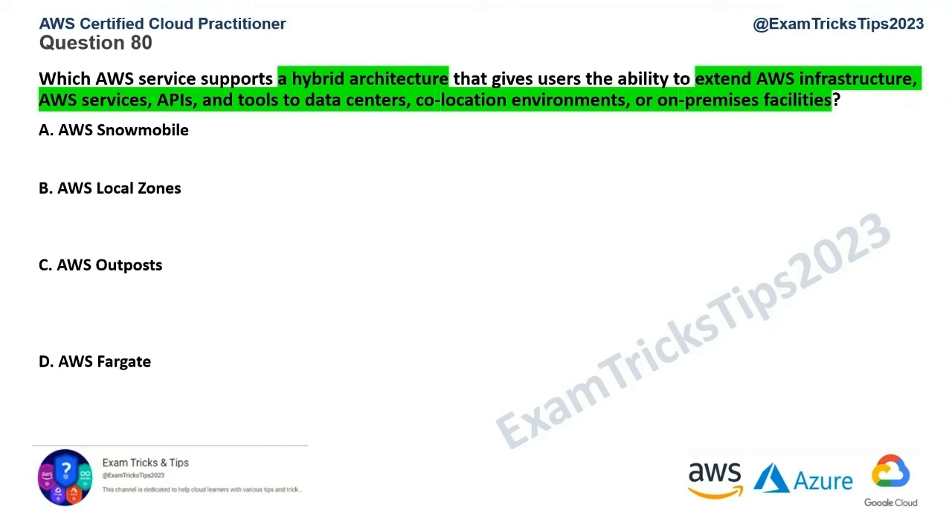The first obviously wrong option is AWS Fargate. We know Fargate is a serverless compute engine for containers in the AWS cloud, but it's not for hybrid architecture. So that's obviously a wrong answer and we rule it out.